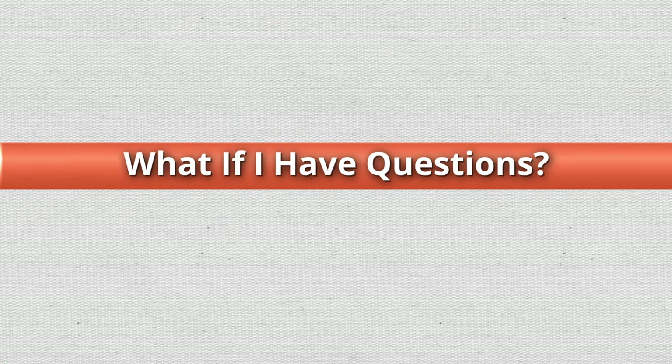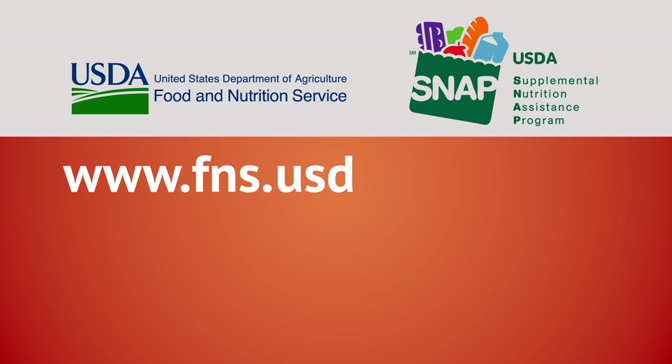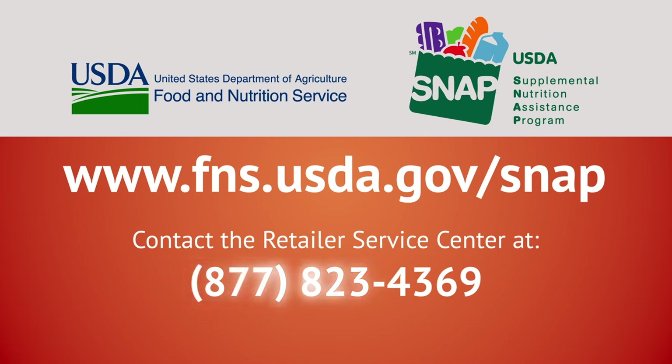If you have additional questions, you can visit us online at www.fns.usda.gov/SNAP, or contact the Retailer Service Center at 877-823-4369.